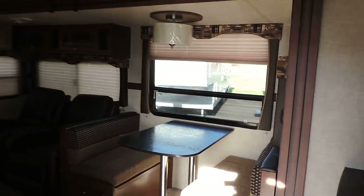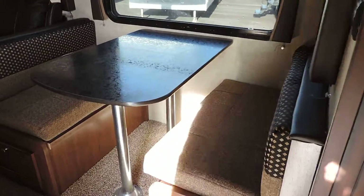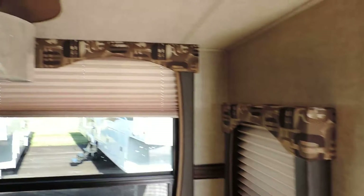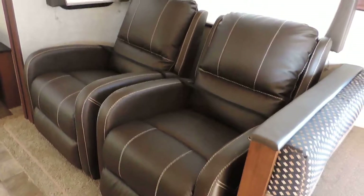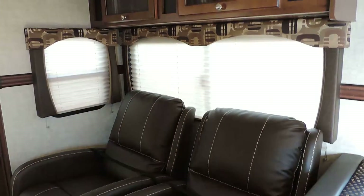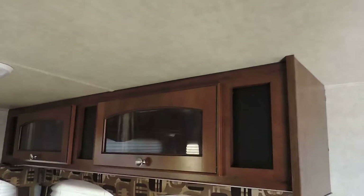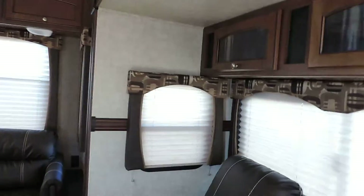In the living room portion of this unit, there's a super slide on the right. It has a beautiful dinette table that makes into a bed. Day night shades throughout the unit. Two big easy chairs here on the right — leather, with flip-out foot rests. Very nice. Cabinets with glass faces on them, and a chair rail all around the slide.